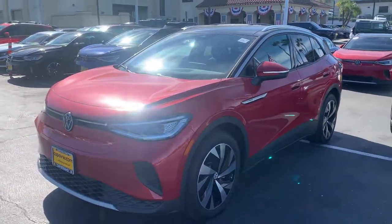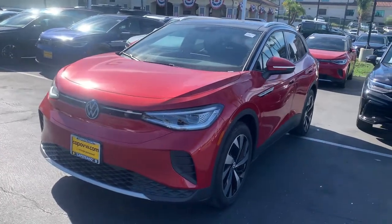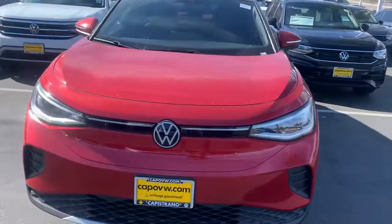Good morning, Manik. This is Mike over at Capistrano Volkswagen. Nick had just asked me to do a nice video for you of this ID.4.